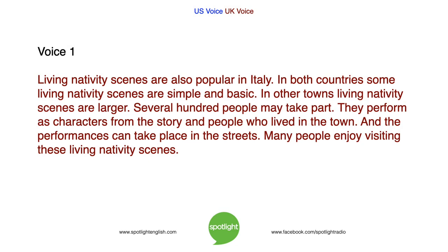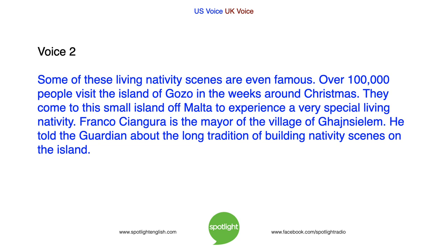Living nativity scenes are also popular in Italy. In both countries, some living nativity scenes are simple and basic. In other towns, living nativity scenes are larger. Several hundred people may take part. They perform as characters from the story and people who lived in the town. And the performances can take place in the streets. Many people enjoy visiting these living nativity scenes.